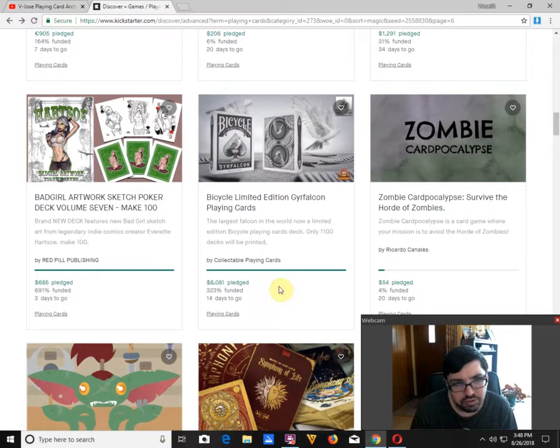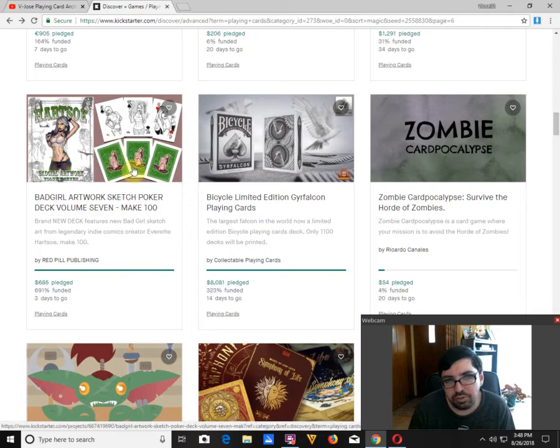Bad Girl Artworks Sketch Production Volume 7 by Red Pill Publishing and Everett Hurtzel is funded with 3 days to go. Again, very low goal. That green design with the chick is the back design — that's a horrible one-way back design. Just not a fan.